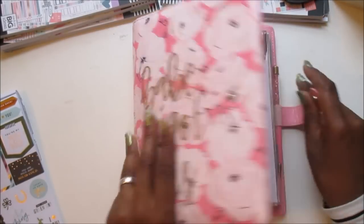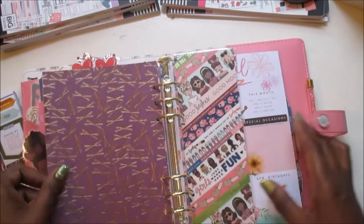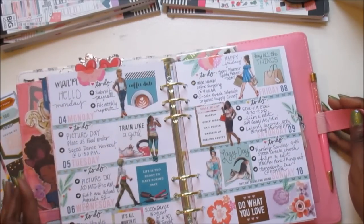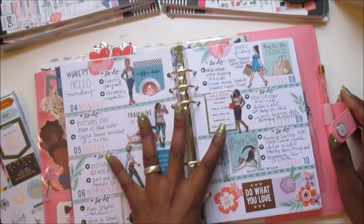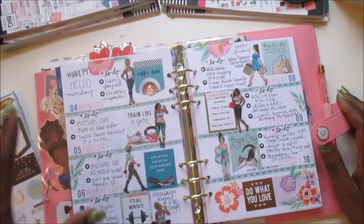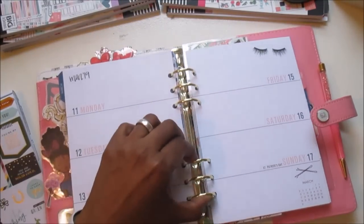All right planner babes, let's get into it. I am super excited about this week because I love all the holidays — I'm just here for it. Here's how my plans turned out for last week once I got everything written in. This is one of seven planners that I use, so that's why I don't need a whole lot of space in here because I do have a planner for everything. So yeah, that's how it turned out — let's go ahead and dive in.